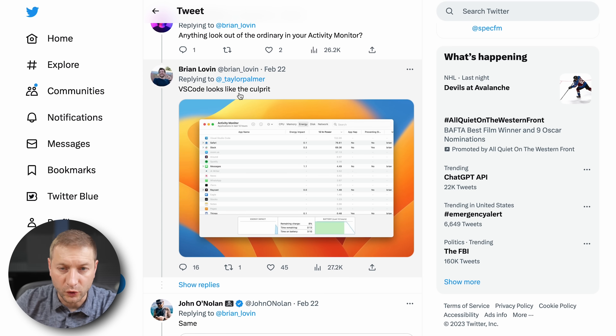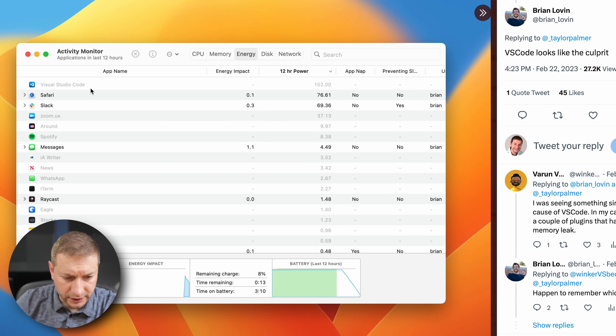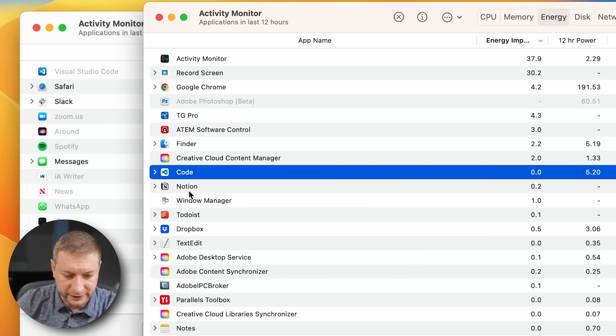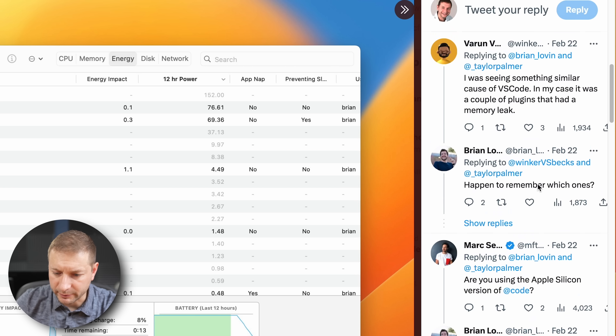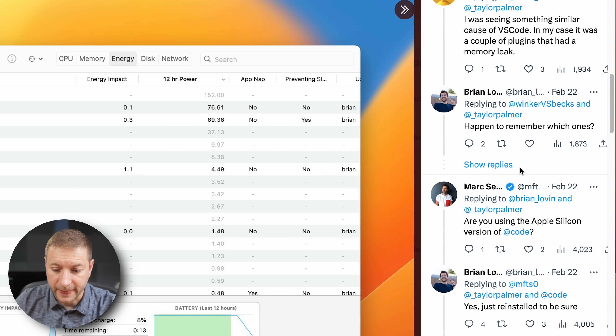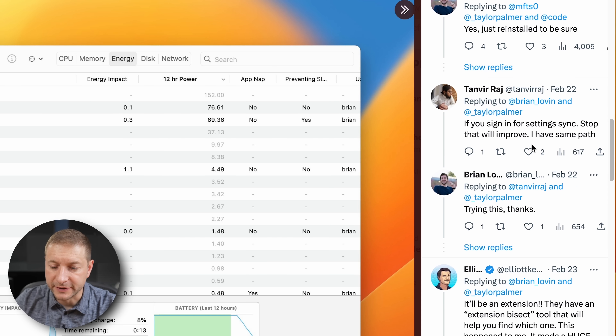Brian discovered that VS Code was the culprit for him. Looking at his activity monitor, I don't recognize the VS Code icon he's using — mine has always looked different. Some other people replied saying that there are plugins or extensions for VS Code that might be causing a memory leak, and one person identified that the Settings Sync feature, which synchronizes your VS Code settings, is the one causing most of the drain.